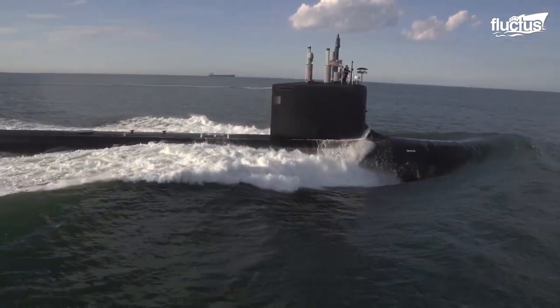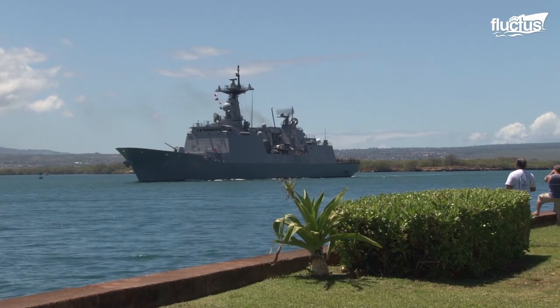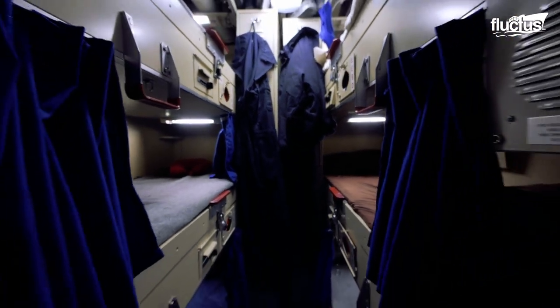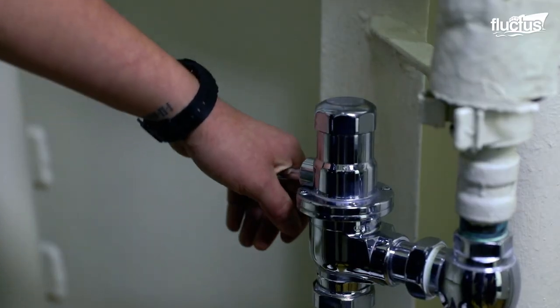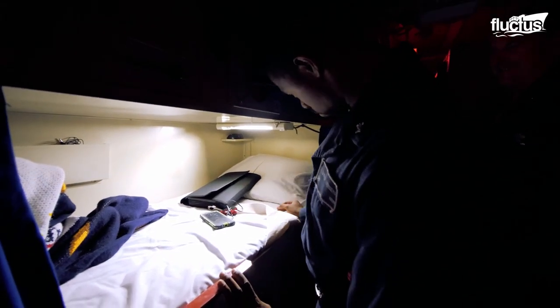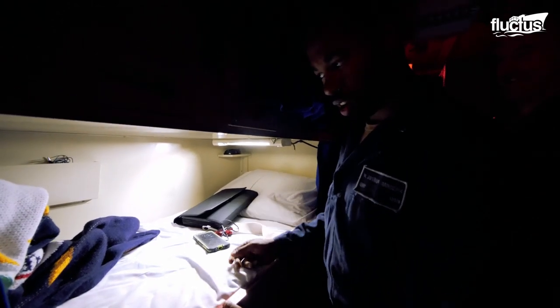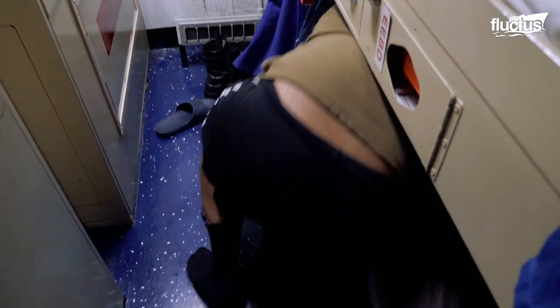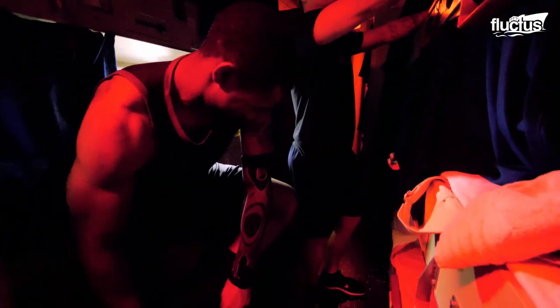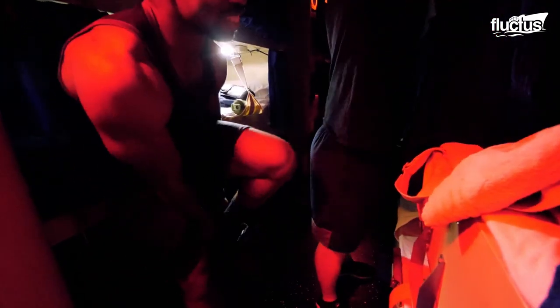Though not quite as cramped as your average submarine, the birthing area of a destroyer is by no means comfortable. Generally, a 24-bunk space will consist of three sinks, one shower, and two toilets. There is also little separation between one's professional life aboard the ship and their personal one. Most bunks are stacked in numbers of two or three, and many crew members do their best to make the space their own, though it can be difficult given the limited amount of room.